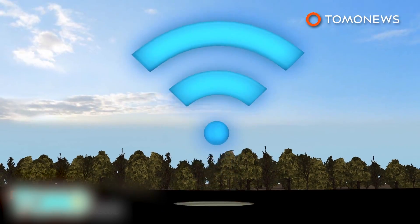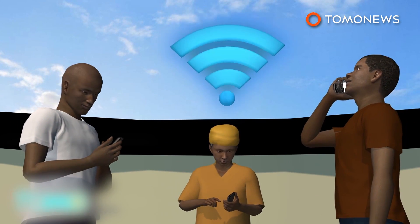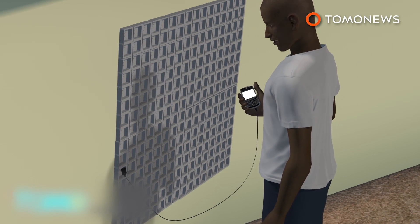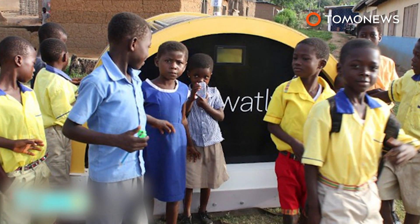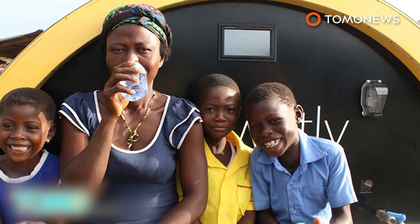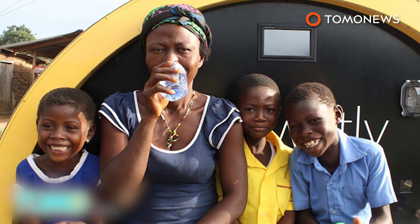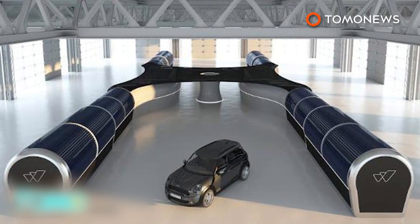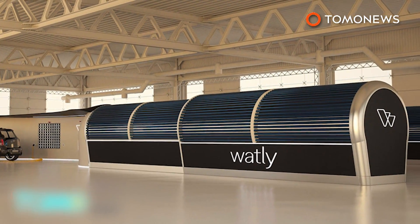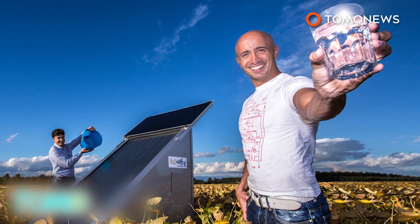The Watley machine can provide wireless internet connectivity within a radius of 800 meters. Electricity created by the battery can also be used to charge electronic devices. The number of people living without electricity in sub-Saharan Africa stands at around 625 million, and more than 300 million sub-Saharan Africans also lack access to clean drinking water. Watley's creators say the machine will have a lifespan of 15 years, and hope it can have a huge social and economic impact, especially in Africa.